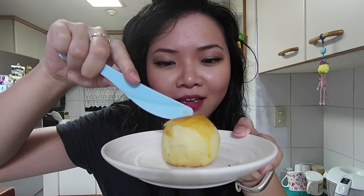This little friend is what I've been waiting for because this one has egg yolk inside. And I'm just so bad at cutting.